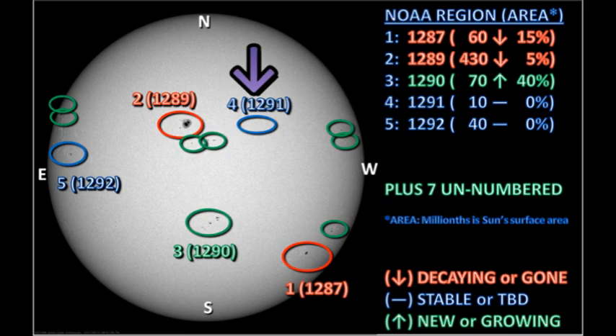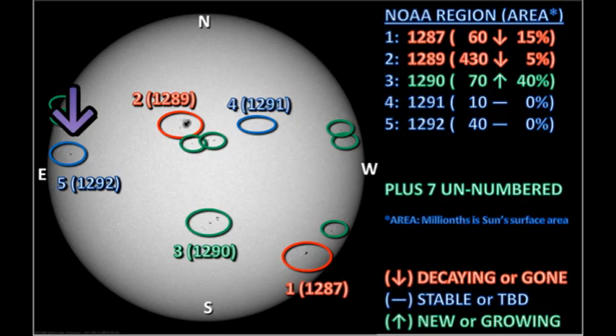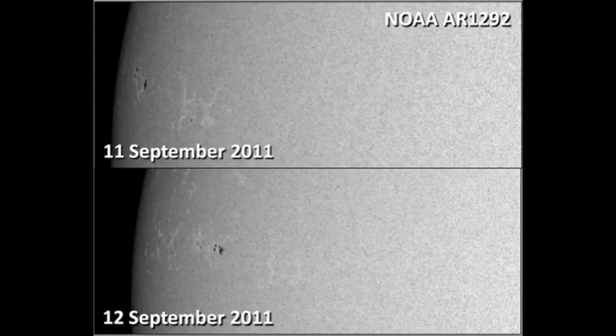Region 1291 seems to be stable in area, but when you look at it, it's a very small spot and doesn't seem to have changed very much. Region 1292 is a modest-sized region, one of two new regions I pointed out yesterday near the east limb. The region out ahead of it has completely disappeared. However, it's too close to the limb to tell whether this is a growing, stable, or decaying region, so we should keep an eye on it.